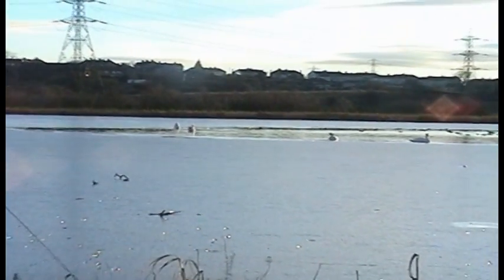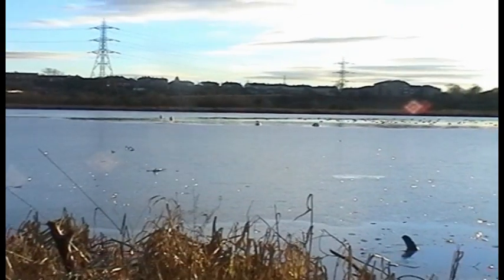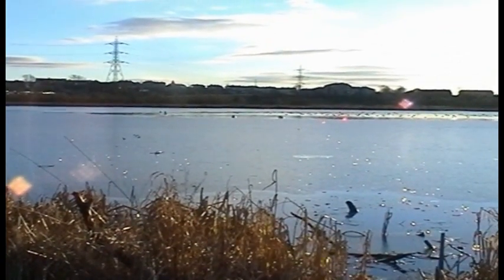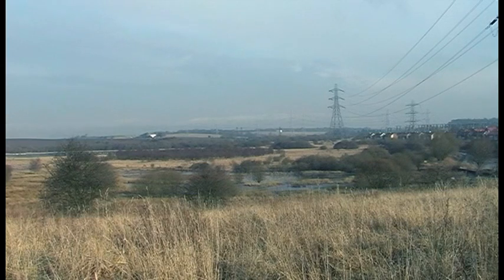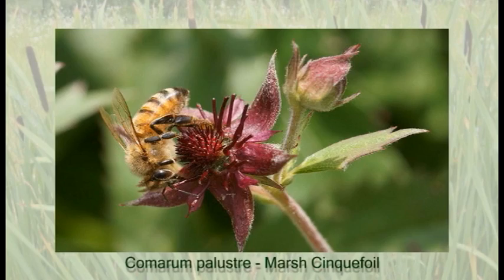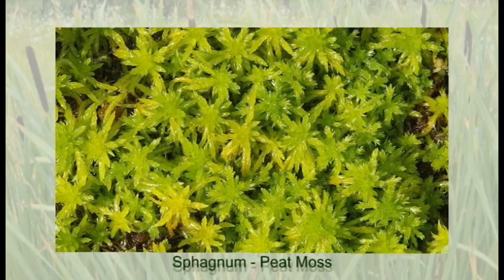Possil Loch and the surrounding wetlands are perhaps one of the best known wildlife habitats existing on the peripheral of any city in Scotland. These wetland communities are the largest remaining areas of their type within Glasgow. The fens and loch support a great diversity of plants, including a number of nationally scarce and threatened species.